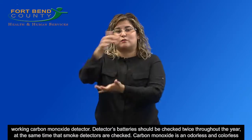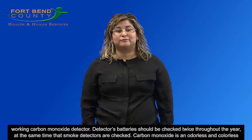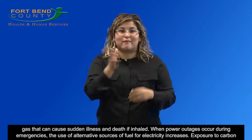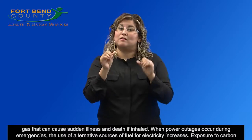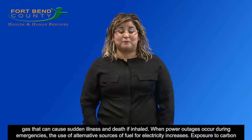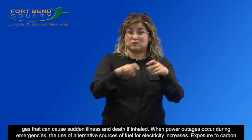Carbon monoxide is an odorless and colorless gas that can cause sudden illness and death if inhaled. When power outages occur during emergencies, the use of alternative sources of fuel for electricity increases.